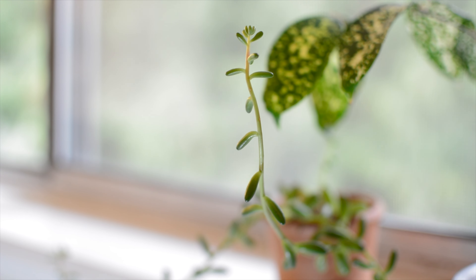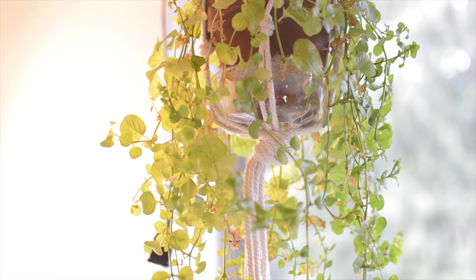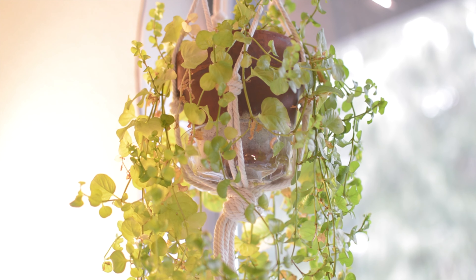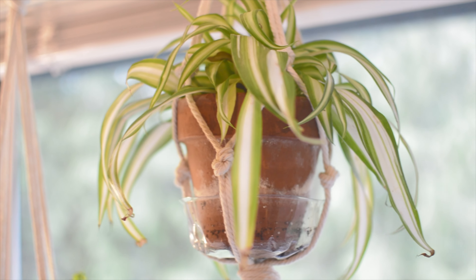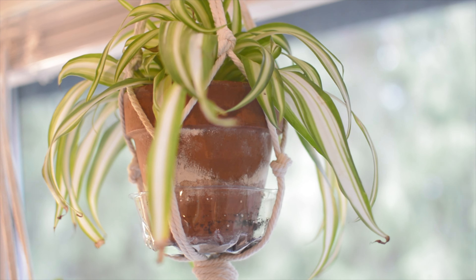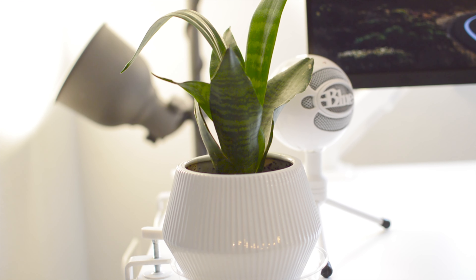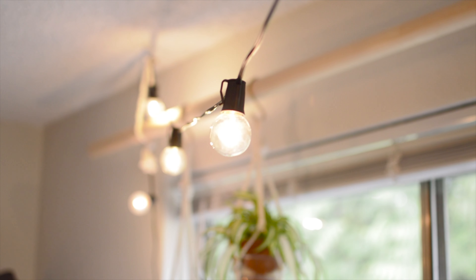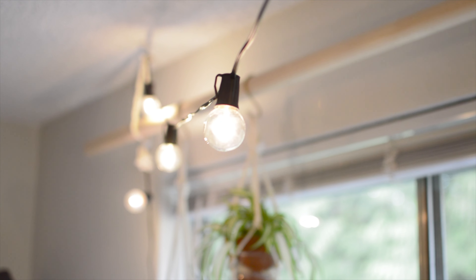But the biggest reason why I have plants in my workspace is because they help me tune in with the present moment. At the beginning of the day or even during my break time, I just glance at the plants to see if they need any water or other care. It's a precious moment when I connect with my surroundings instead of being trapped inside my own head thinking about work.